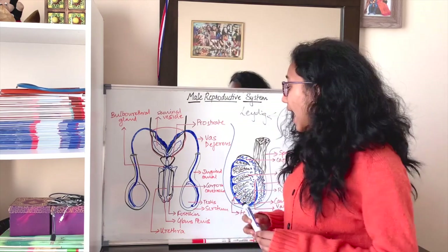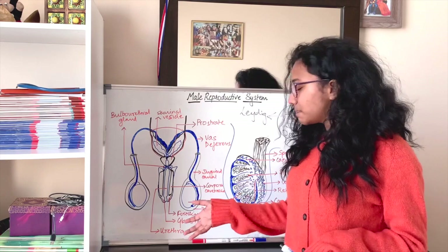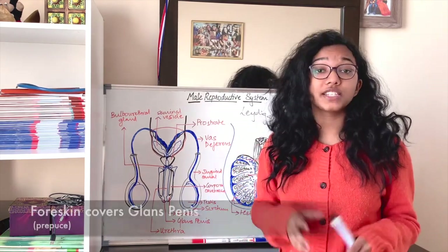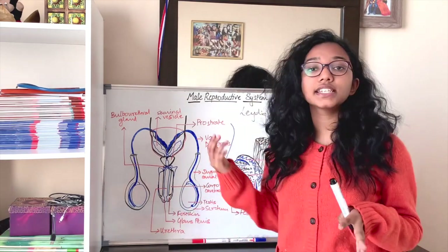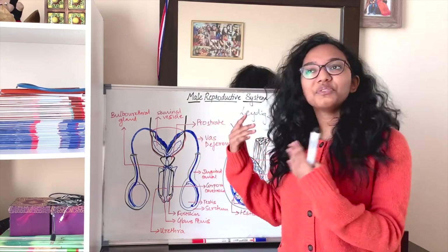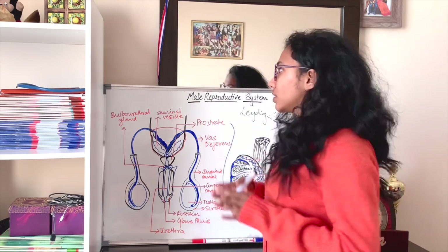We now come to the external genitalia — the penis. It has a head known as the glans penis, which is covered with foreskin, a small layer of skin also known as the prepuce. The external genitalia aids in the movement of sperms from the male organism to the female organism.